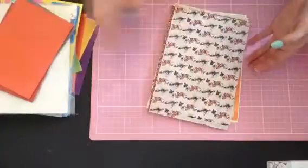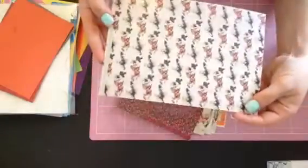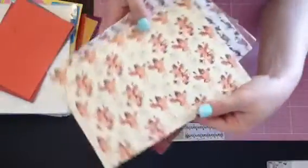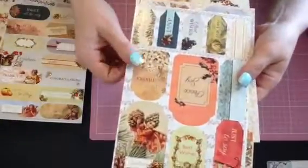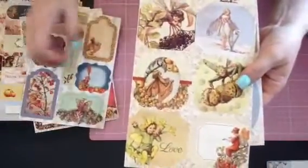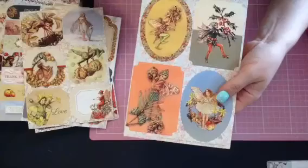And then some more envelopes with card bases — these are the beautiful fairy ones, love those. Oh thank you! And then she included loads of the sentiment toppers and tags and all types of beautiful things.